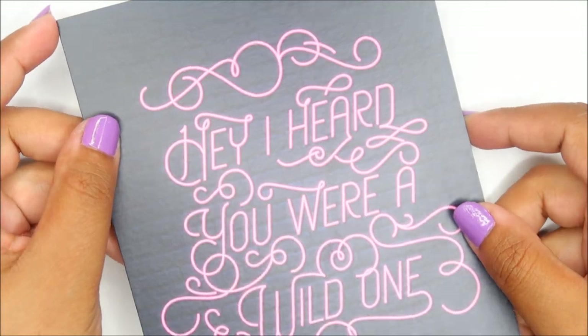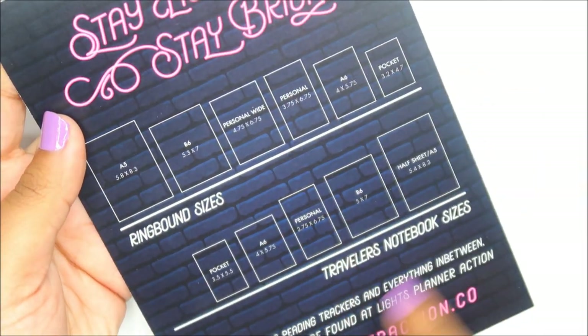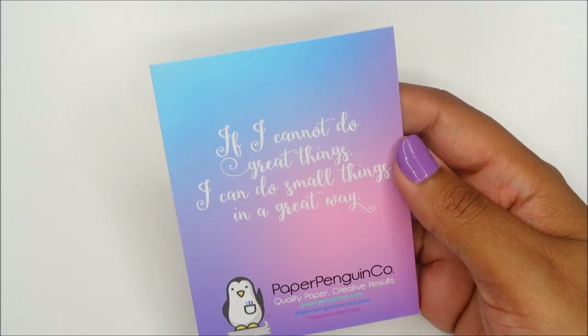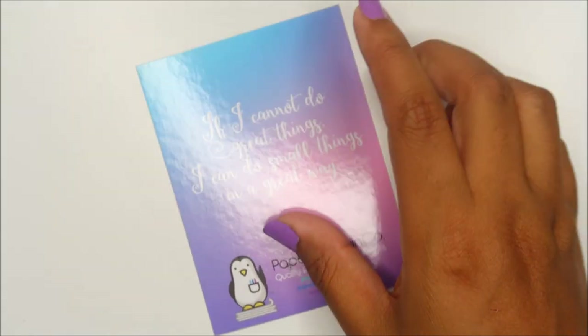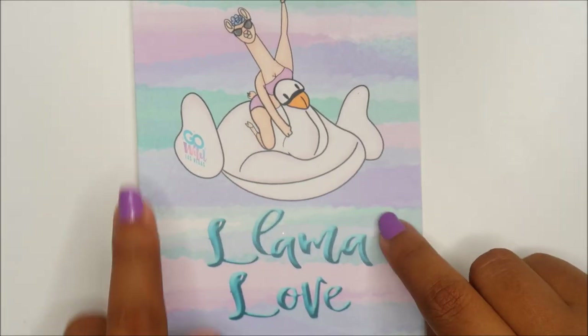One of the Go Wild theme songs is 'Wow Ones' — look at this: 'Hey, I heard you were a Wow one.' I love this so much. She has all her sizes listed. Now I'm going to go through these quickly. This one is from Paper Penguin Co — 'If I cannot do great things, I can do small things in a great way.' This is Llama Love from Planners and PJs — they did Go Wild merch as well. There's also a ten-dollar code from Paper House.